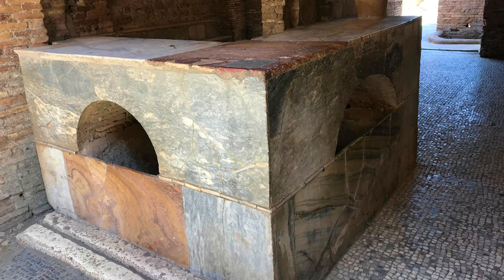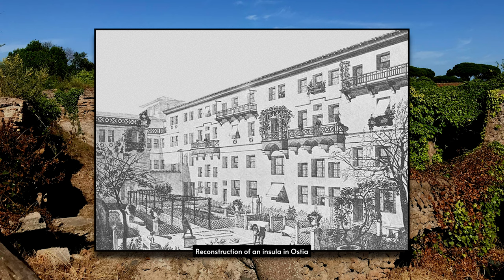The best apartments in an insula were typically on the second floor, close enough to the ground to have private latrines and easy street access. Such luxury units might be decorated with elegant frescoes and mosaics. Apartments on higher floors tended to be small and austere.